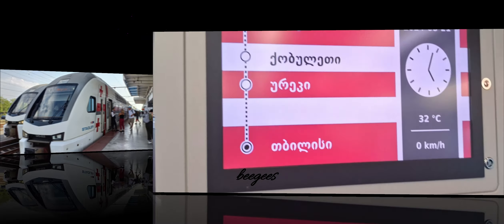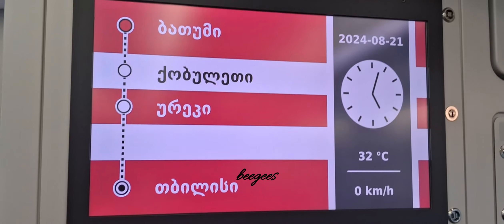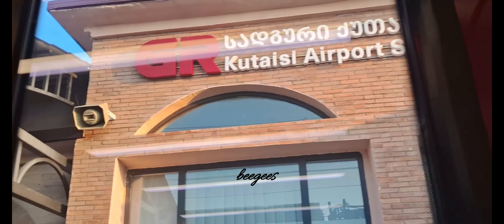Our train journey to Tbilisi was aboard a high-speed train, taking just 5 hours and 13 minutes to cover the distance — an incredibly comfortable and efficient way to travel. We booked first-class tickets to ensure a premium experience, and it definitely paid off. Another unique feature of this high-speed train is the upper-deck seating, which provides an elevated view of the stunning landscapes outside, making the journey even more enjoyable. It was a great way to take in the beauty of the Georgian countryside as we made our way to Tbilisi.